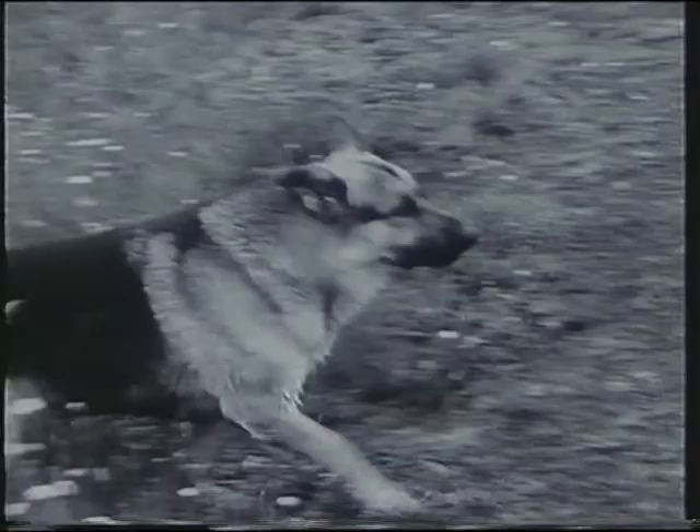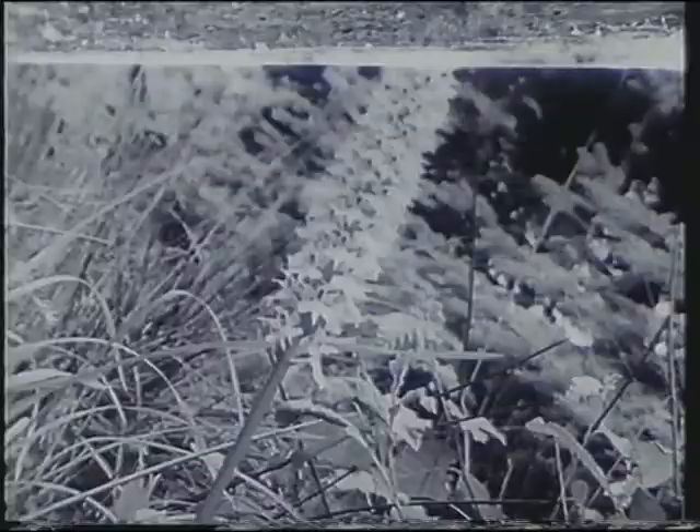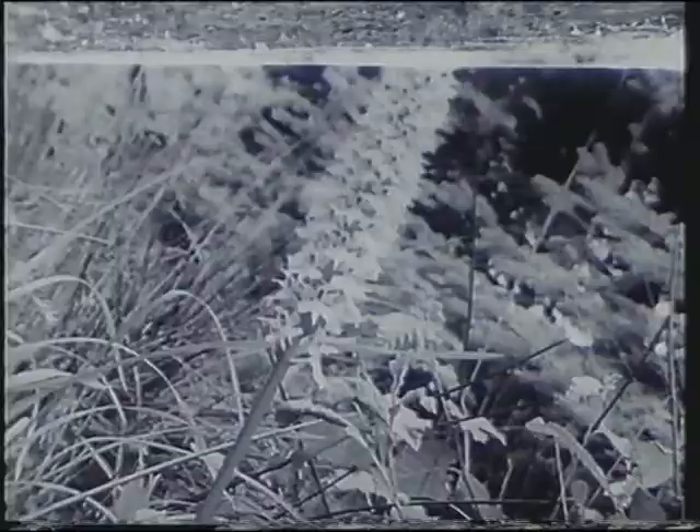The orchids love this damp soil around here, and there's quite a variety in their proper season. Spotted orchis there.